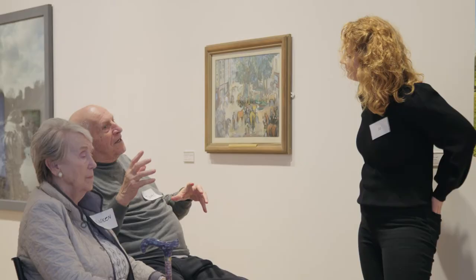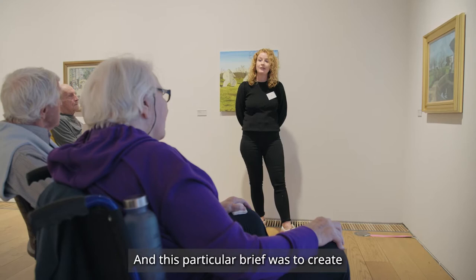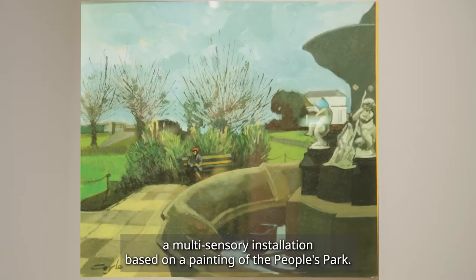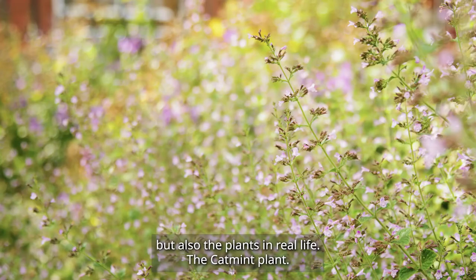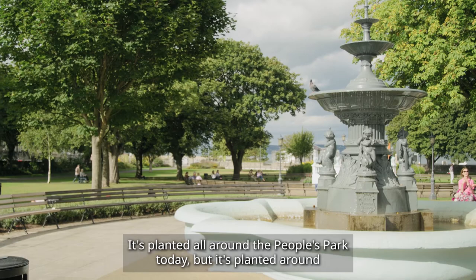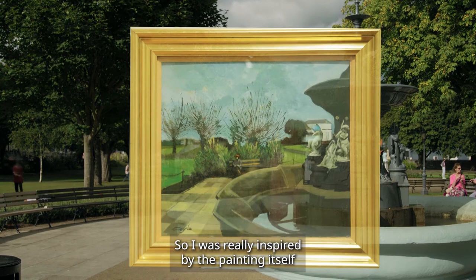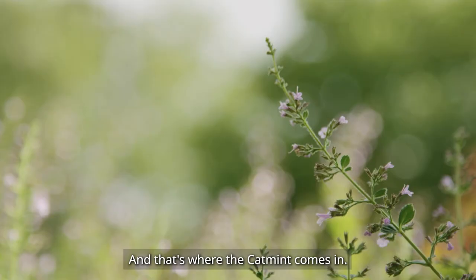As an artist I've worked with plants for the last few years, so plants are a big inspiration for me. This particular brief was to create a multi-sensory installation based on a painting of the People's Park. I was drawn to the plants in the painting, but also the plants in real life. The Catmint plant is planted all around the People's Park today, including around where the woman is sitting in John Coyle's painting. So the installation is inspired by the People's Park today, this summer.